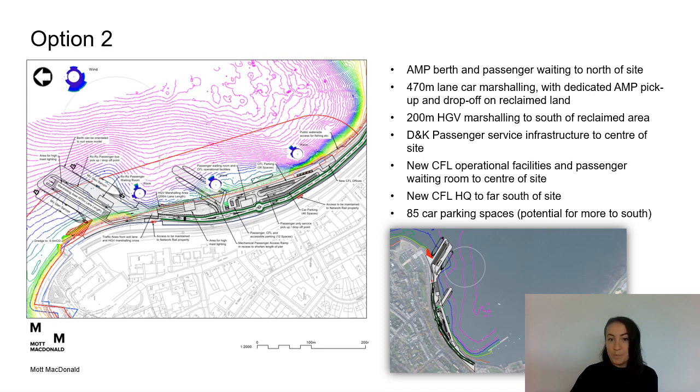For option 2, we have the alternative mainland port berth to the north on an area of reclaimed land, with marshalling split over two areas — car marshalling and HGV marshalling. We have the Dunoon and Kilcraiggan passenger service to the centre of the site, new CFL operational facilities and passenger waiting room to the centre, new CFL headquarters to the far south and car parking.